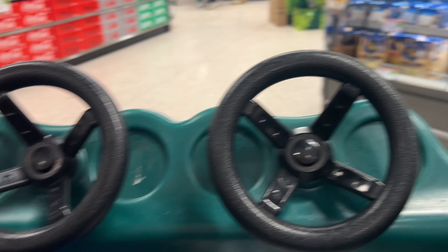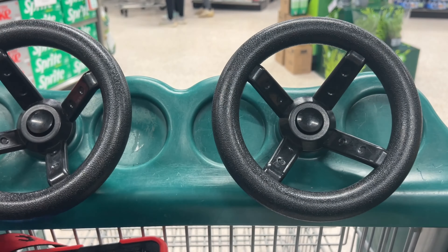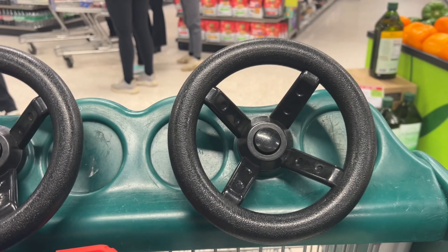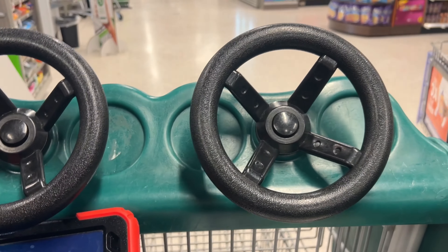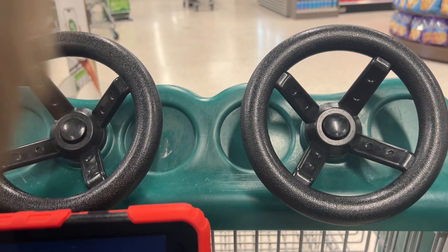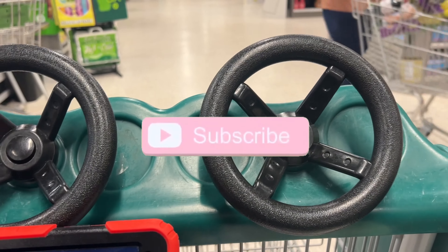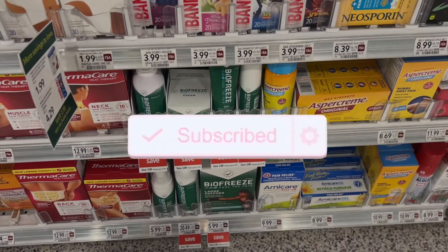Hey guys, welcome to my channel Saving with Ashley. It is a new week of couponing at Publix and I'm going to walk you through each one of these deals in the store. If you need any of the money-saving apps that I use in this video, check out the description box down below — they will all be linked for you. If you like this video, consider giving it a big thumbs up and subscribing if you have not yet, and if you have already subscribed, thank you so very much.